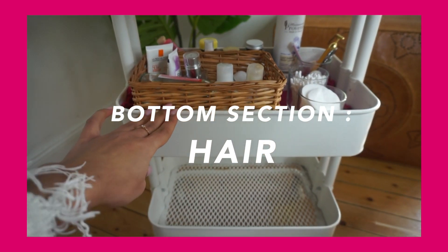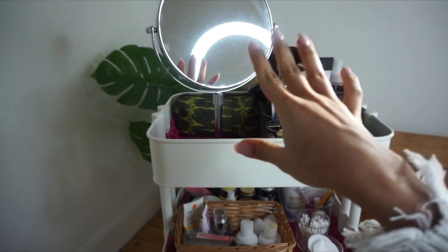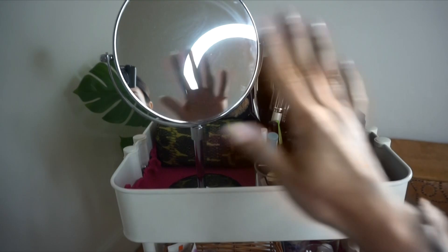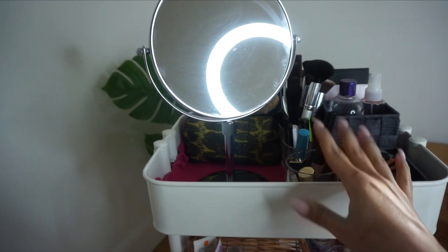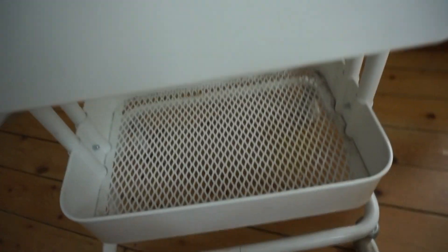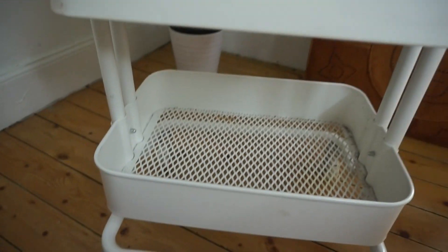So now we're going to move down to hair. The reason I put makeup all the way on top is because the mirror is up there — when I'm doing my makeup that's when I need the mirror the most. I put skincare down here because I don't really need a mirror for that. And all the way down here I put hair because it's the messiest.